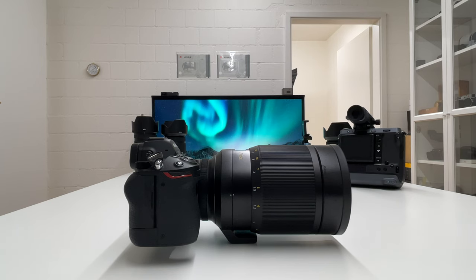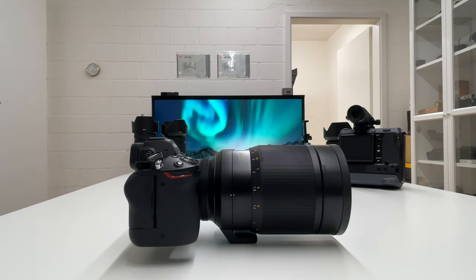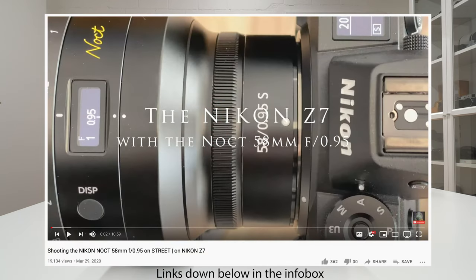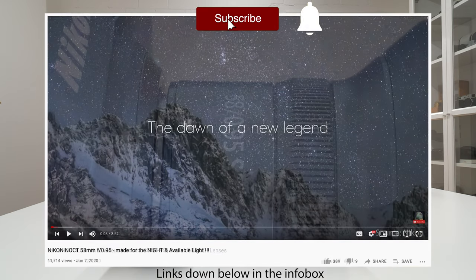Welcome back to my channel for another video. This video is all about revisiting the Nikon Noct, which is a super special, very rare, and absolutely unique lens. It's a 58mm lens, super fast with a widest open aperture of f/0.95, and it has been made for the Nikon Z camera series. In the past I posted three videos about the Nikon Noct on my channel, and that's also the reason why I said revisiting the lens.